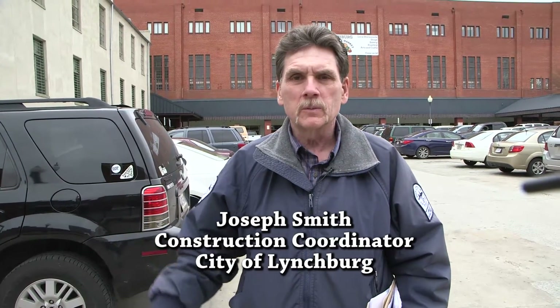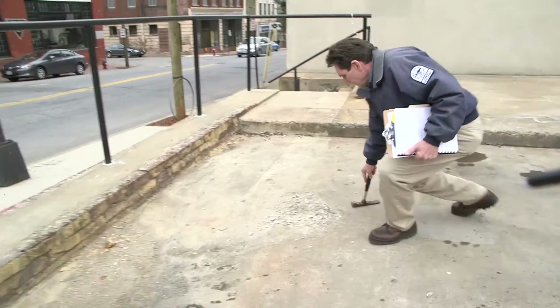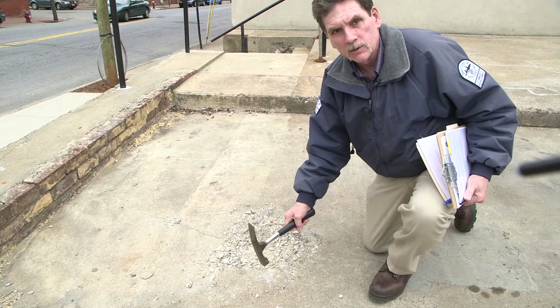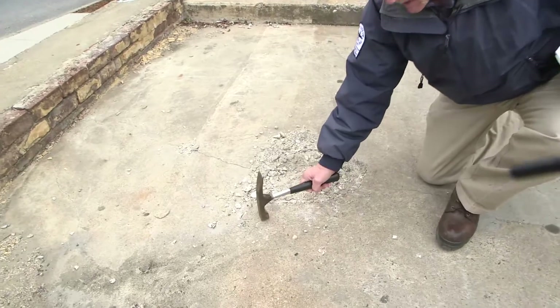What we're doing today, we're looking at the defects in this deck. Right over here we have a spall and some delaminated concrete we're going to look at. This is the delaminated concrete, and as I tap here you'll hear a hollow sound. That's the delamination.